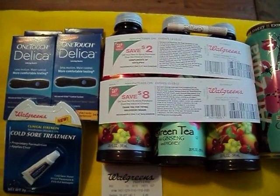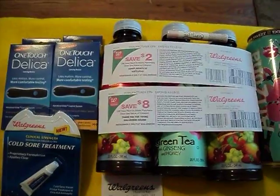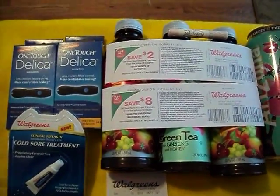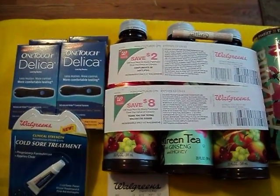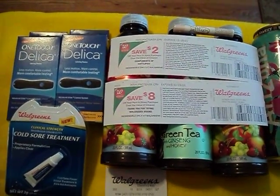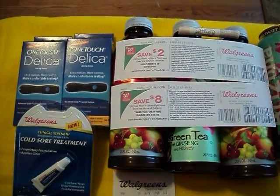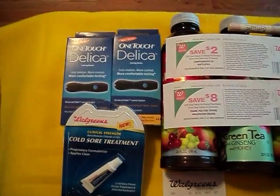Hello fellow crafters, it's the Florida Crafter and I'm here to share my small haul from today from Walgreens. This is a great way to take advantage of the $20 in overage that you're going to have with the Delica Walgreens coupon. What I was able to do is I purchased two of the One Touch Delica lancing devices.